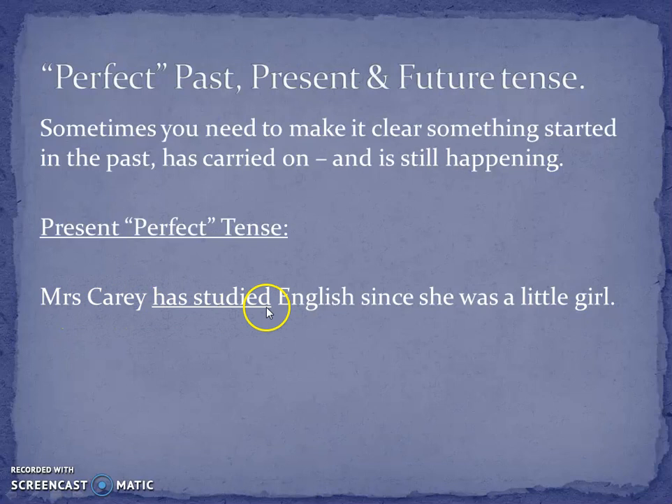Mrs. Carey has studied English — you'll notice this is like the past tense. Mrs. Carey has studied English since she was a little girl. It's a continuation.